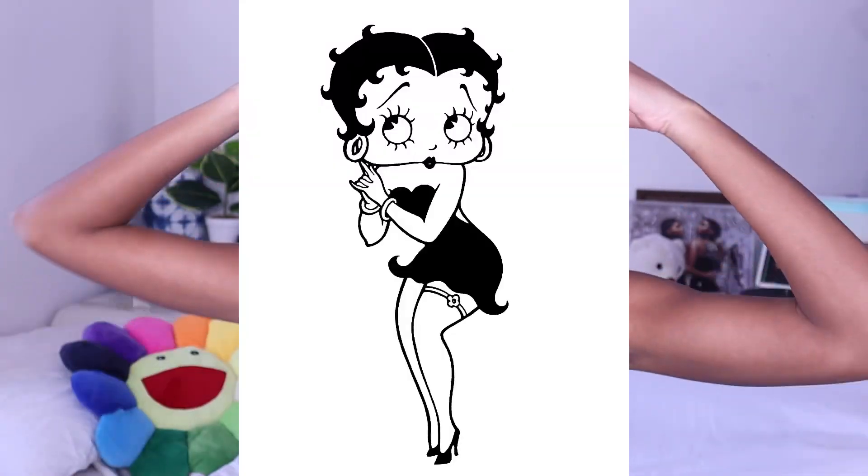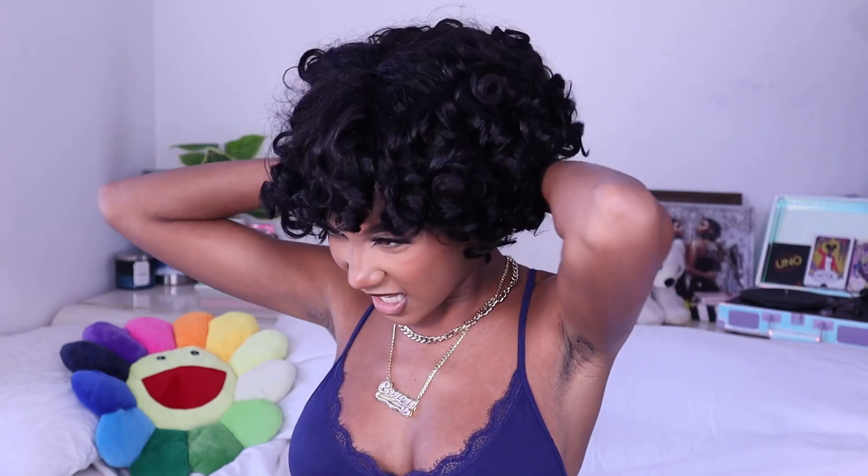Oh my god, this is so cute — you know what it's giving? Betty Boop! I look like freaking Betty Boop! Oh my gosh. Okay, so this is how it looks fresh out of the container — it is so freaking cute, I love the curls, it's so light on my head.